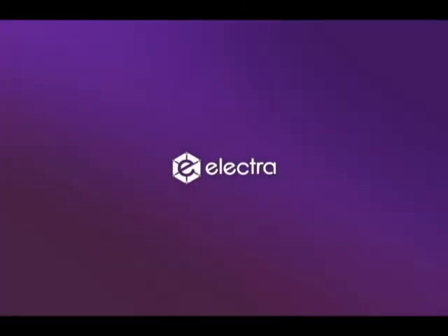Welcome to Electra, the future of cryptocurrency. In this video we will be learning about the new Electra desktop wallet — refined, streamlined, and fully functioning, with a completely brand new interface. It's a departure from the bland traditional cryptocurrency wallets.